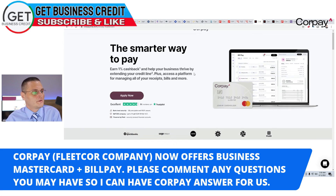Let me jump over to their website here real quick. Here's Corpay — they're part of Fleet Corps, which pretty much handles all these gas cards and more. They've been around for a very long time. They're listed on the Stock Exchange, so they're definitely a company you can trust.